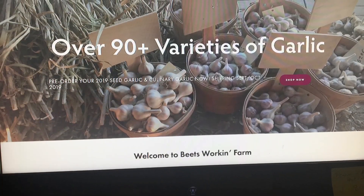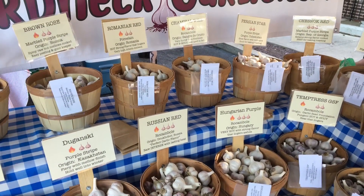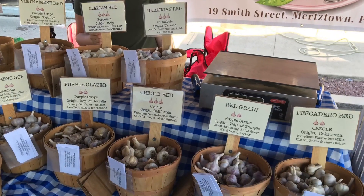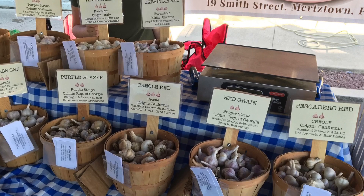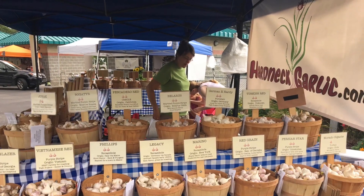Backyard growers who elect to cover their crop with fabric can use EMT or PVC sourced at their local hardware store. Use 18-inch pieces of rebar driven on both sides of your bed to allow you to bend a PVC hoop over your crop and place your fabric on top.